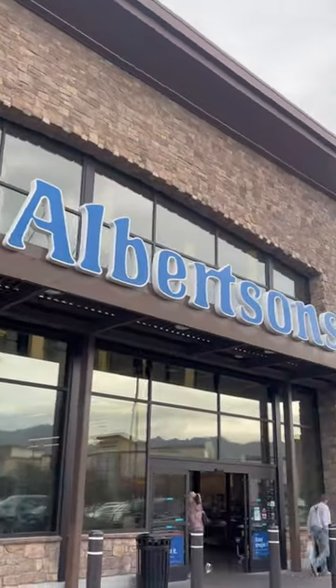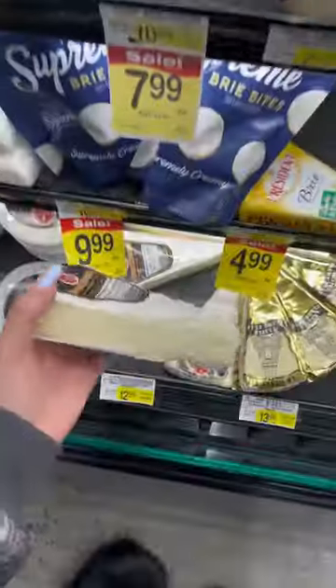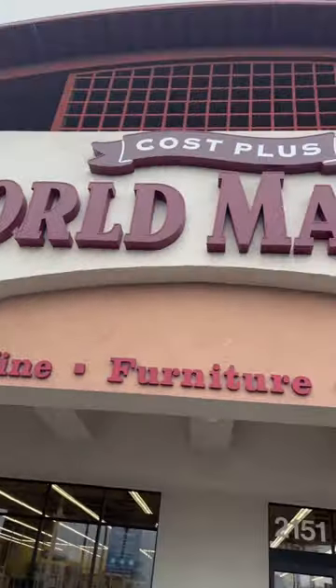Of course I had to get Will Be ready for our little adventure to the grocery store. We went to Albertsons first where I got my apples and my brie cheese, but they didn't have pepper jam. So I went to Trader Joe's, where they also did not have pepper jam.